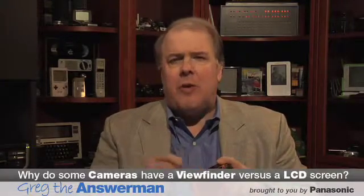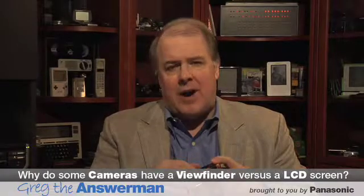One question I get often is: why do some cameras have viewfinders and some don't? Some just have LCD screens. Well, the answer is, on the small compact cameras, the viewfinders weren't really viewfinders — they weren't really looking through the lens. It was really a rangefinder.